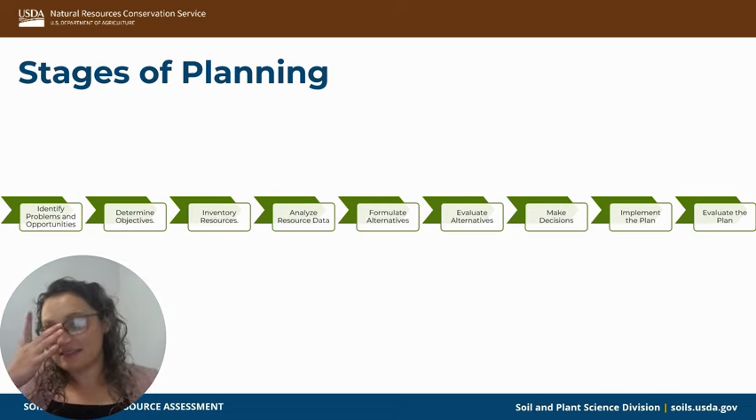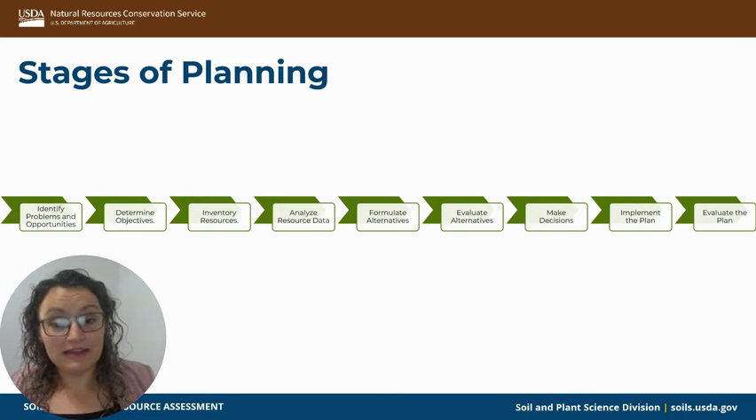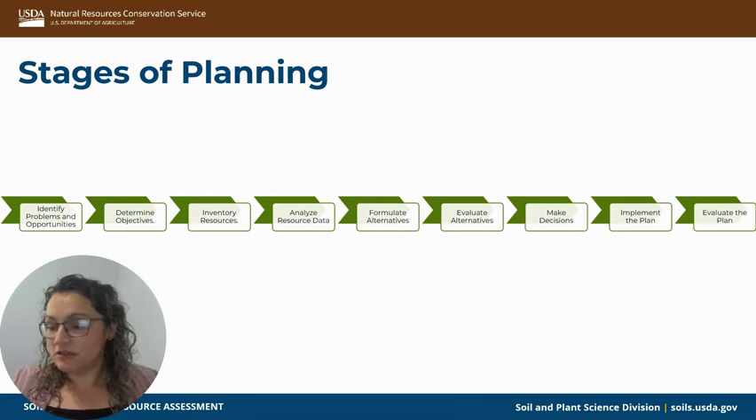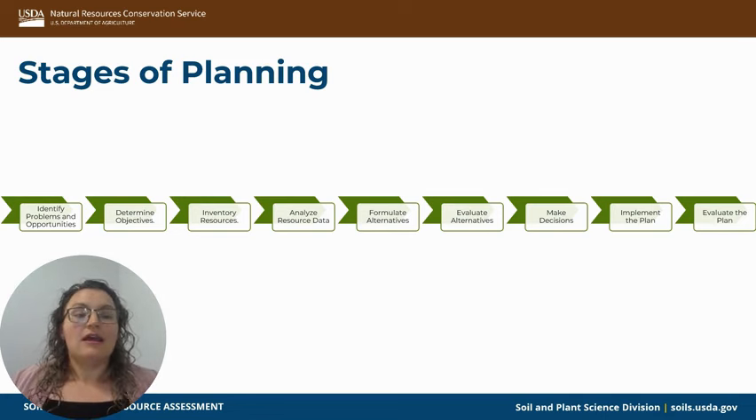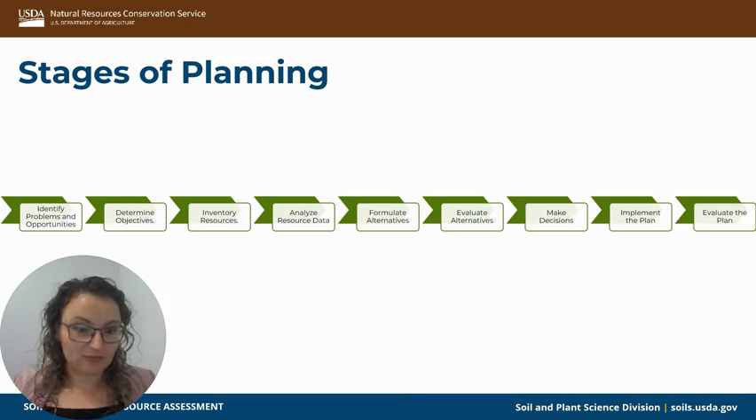Analyzing resource data is the step where what I was doing as a planner and what I do now merge. I would typically use things like Web Soil Survey and ecological site descriptions, especially if I was helping someone formulate a grazing plan. I would use that data to get a preliminary plan together, then formulate alternatives — what other concerns did they mention? Are there other ways we could do this? Then evaluate those alternatives, decide which one works best, and the landowner would implement whatever was decided.